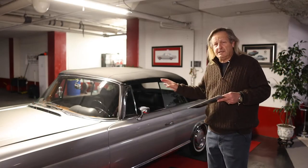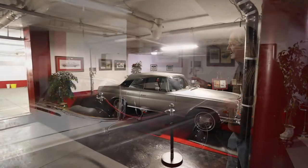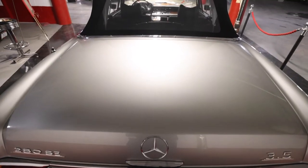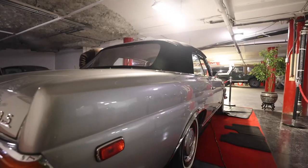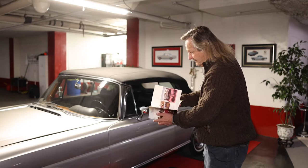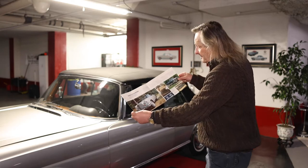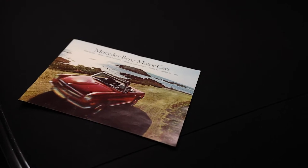As you can see, the '70 280 Cabriolet is a beautiful study in classical proportions, very subtle elegance. There's just something very, very special about it. Here's the original 1970 brochure and you can see that the original brochure car was the same color — it's called DB 180 Silver.